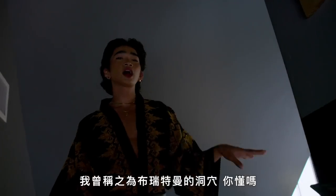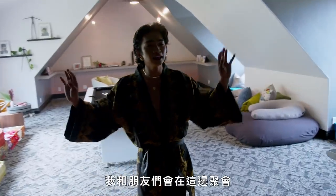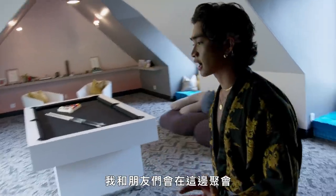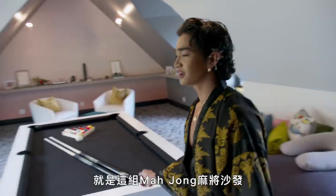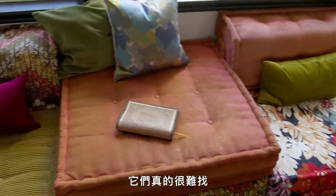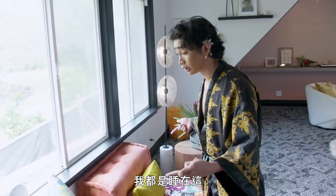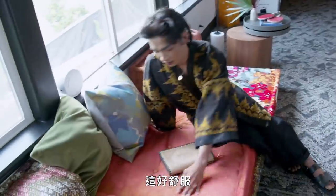This is my attic — I like to call it my Brett man cave. This is the hangout spot for my friends and I. My favorite pieces in this room are these mahjong sets, and I want to collect all of them — they're so hard to find. I actually prefer sleeping here, so when I show you guys my room, just know that I do not sleep in there. I sleep in here. It's so comfy.